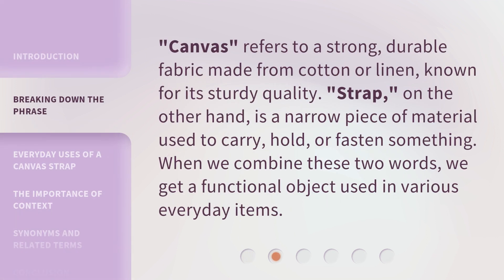Canvas refers to a strong, durable fabric made from cotton or linen, known for its sturdy quality. Strap, on the other hand, is a narrow piece of material used to carry, hold, or fasten something. When we combine these two words, we get a functional object used in various everyday items.